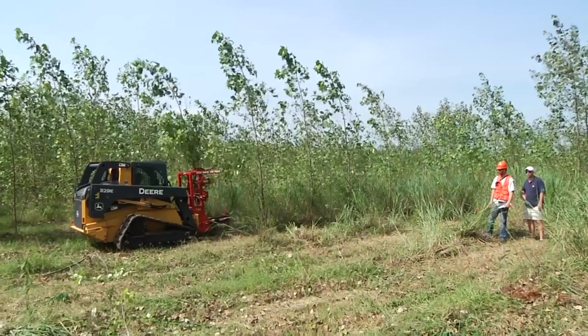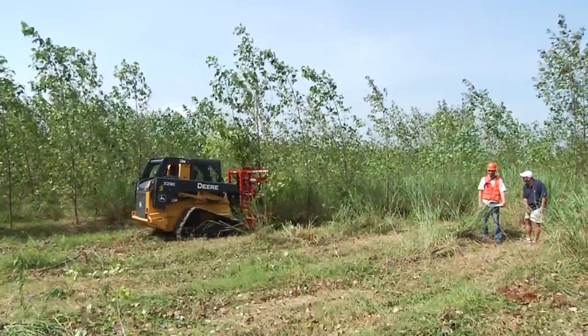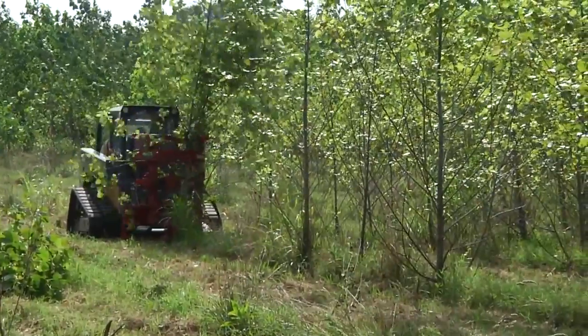Hi, I'm Mark Hall with Alabama Cooperative Extension System. In this segment of the Short Rotation Woody Crop Series, we'll look at harvesting trees and how we can regrow the trees from the stumps. My name is Tom Gallagher. I'm an Associate Professor of Forest Operations for the School of Forestry and Wildlife Sciences of Auburn University.